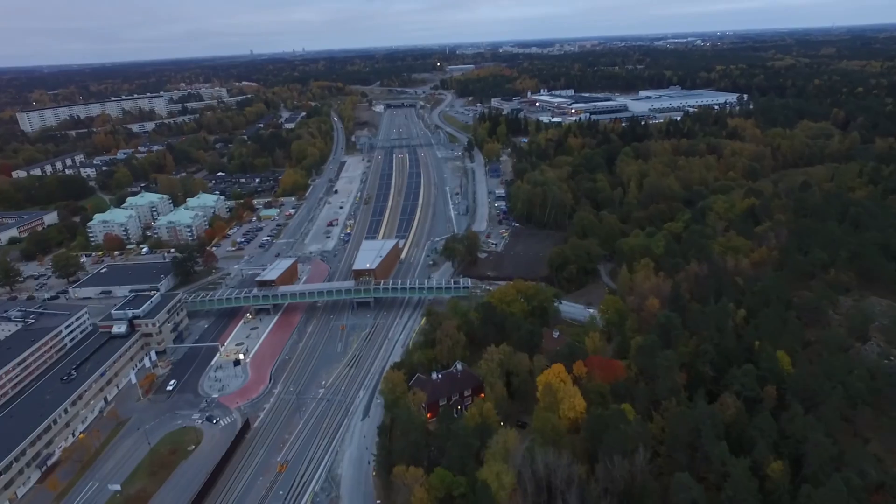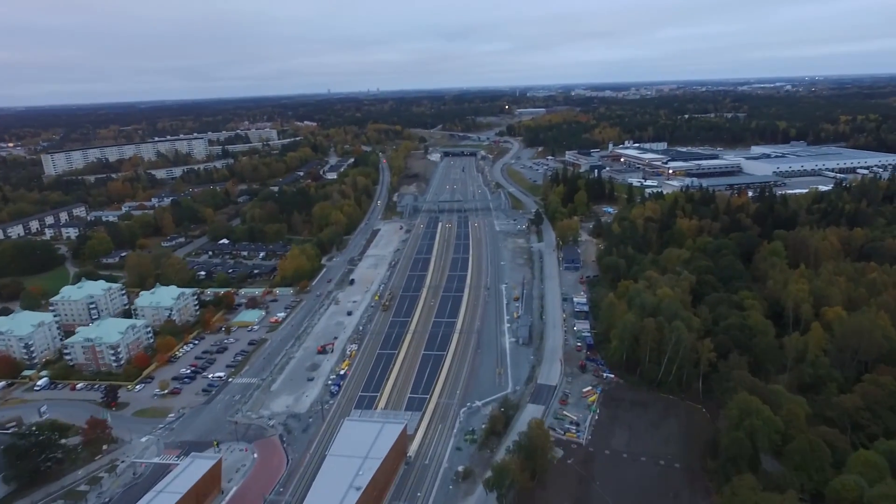We started to fly the drone over the house area and just got some great photos, and then we decided let's go over the water and see how far we can go before we lose signal.